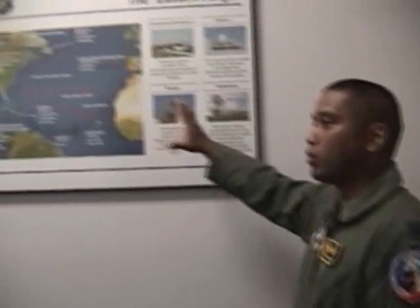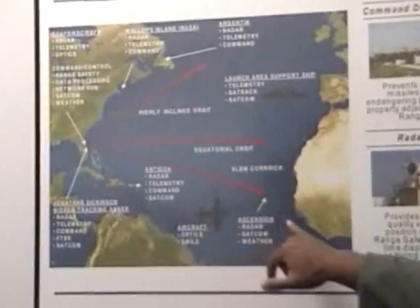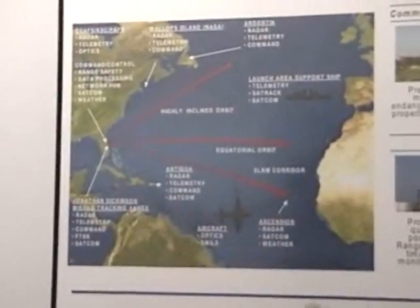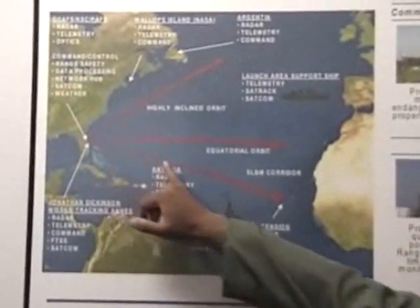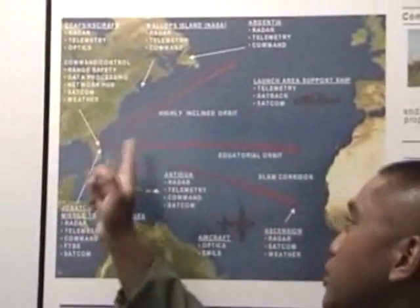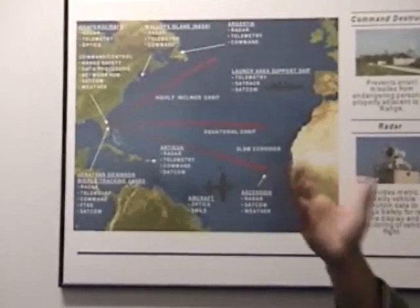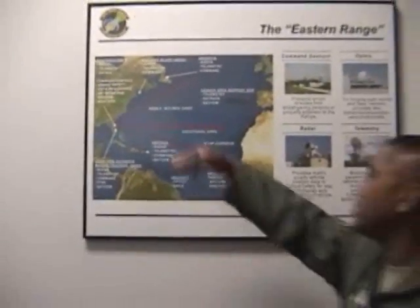Can you define the Eastern Range? The Eastern Range is 15 million square miles. If you look at this picture, we've got assets as far north as Argentia and as far south as Ascension Island in the South Atlantic. Now, why do we launch out of the Cape? We launch towards the water, so we don't launch over land masses. We can hit a highly inclined orbit or an equatorial orbit, and when you do an equatorial orbit, you use the rotation of the Earth to get that vehicle going. The Cape is at the most eastern tip of the U.S. and it's close to the equator — so those two advantages explain why we launch from Cape Canaveral.